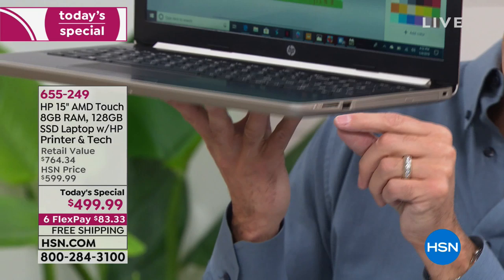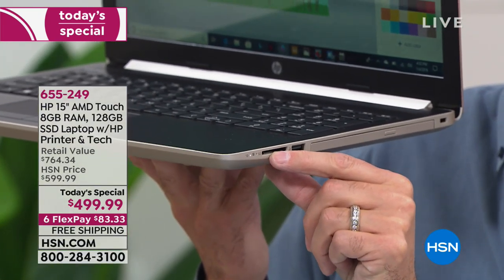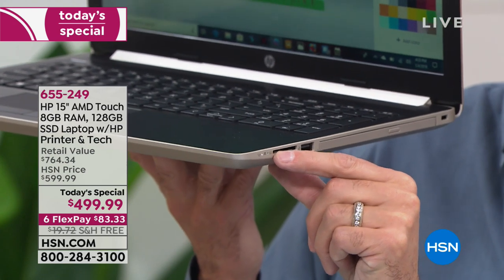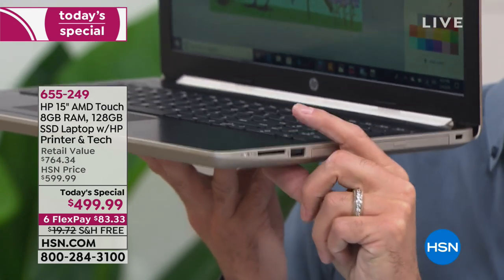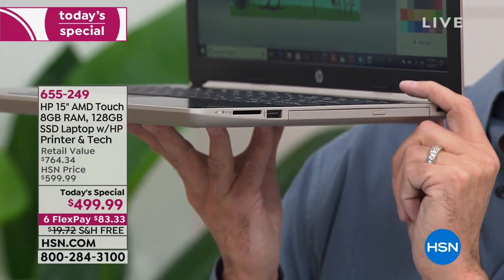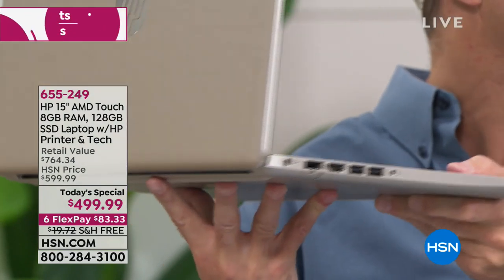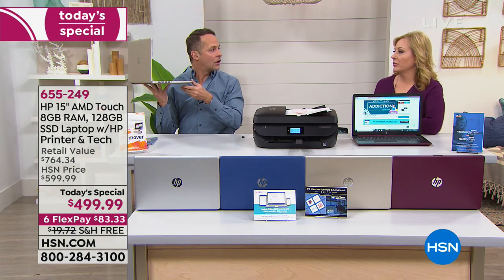Today we have the Viper Advanced Security — six licenses: three licenses of Viper Advanced Security and three licenses of Identity Shield to protect your computers for the life of your computers. There's also a memory card slot — you can read an SD card, XT card, or MMC card. If you want a little more storage, you can pop a memory card in there, or just read a memory card from your camera.